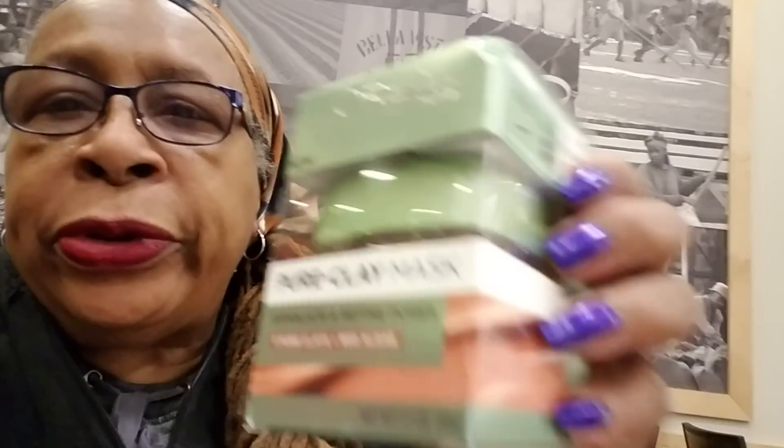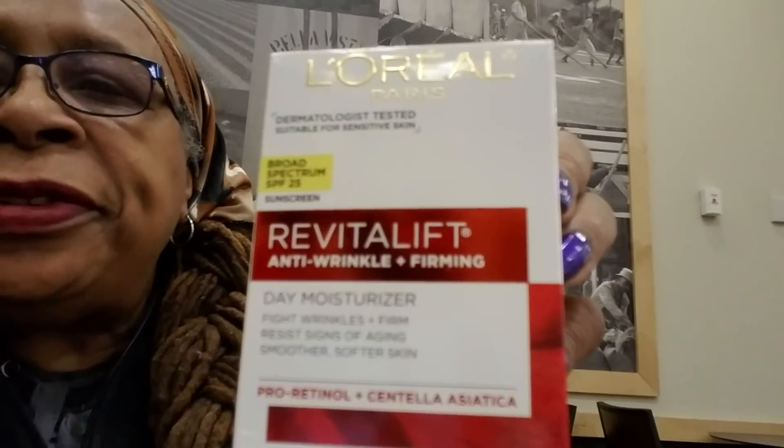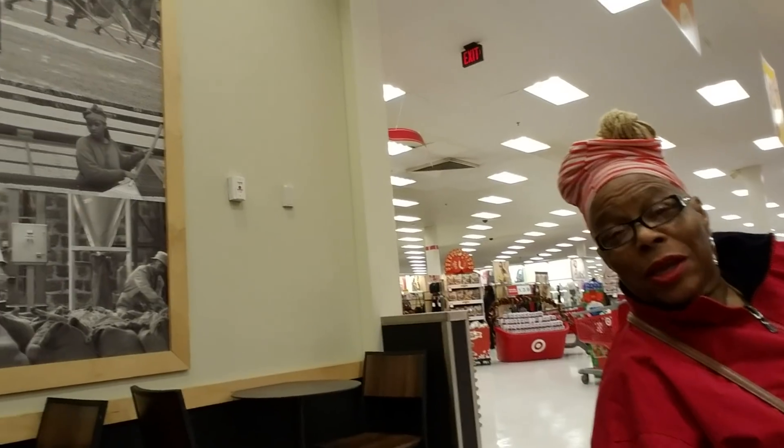The other thing I bought was this L'Oreal. I bought a pure clay mask — a L'Oreal clay mask. I bought a L'Oreal Revitalift to get our skin tight. See these dimples? They used to be up here, now they're down here.